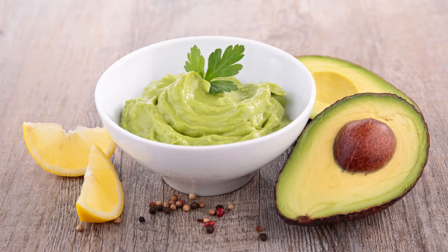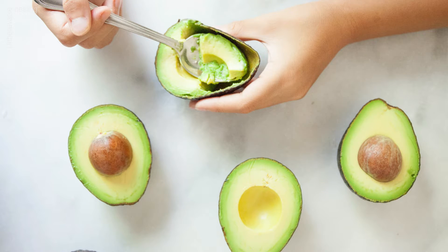For brittleness and hair loss: mix a very ripe avocado with 1 tablespoon of coconut or almond oil. Apply to hair and scalp and cover with a warm towel. Keep for 1 hour for nutrients to penetrate the skin and hair, and then rinse as usual.